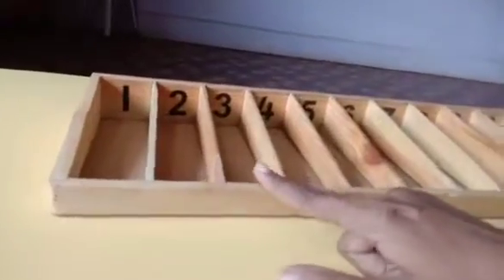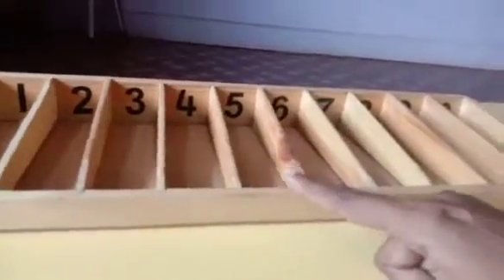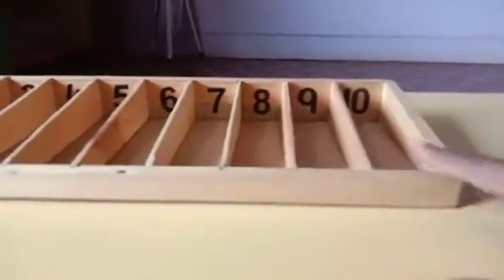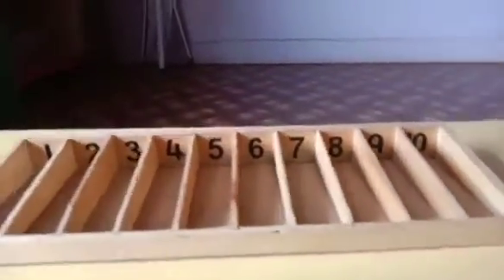1, 2, 3, 4, 5, 6, 7, 8, 9, 10. That's nice.